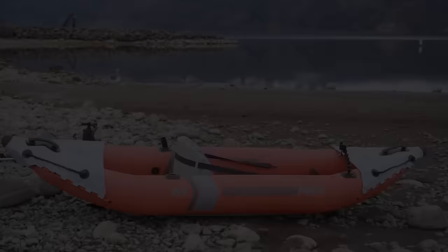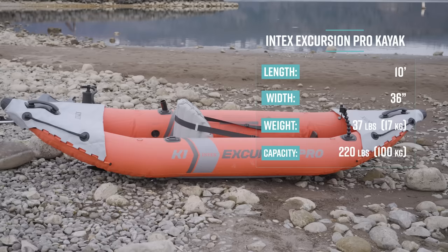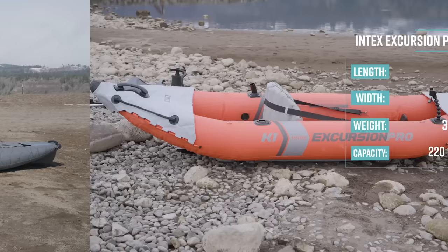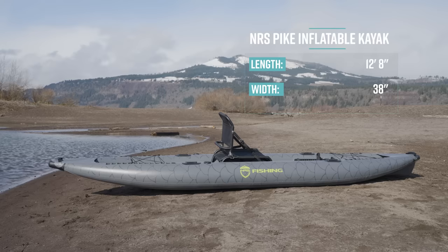The Intex Excursion Pro is 10 feet long, 36 inches wide, weighs 37 pounds (17 kilos), and has a capacity of 165 pounds for a person and 220 pounds for a person with gear. The NRS Pike is 12 feet 8 inches long, 38 inches wide, weighs 48 pounds, and has a capacity of 375 pounds.